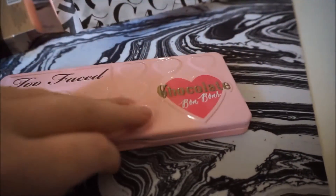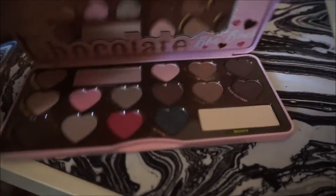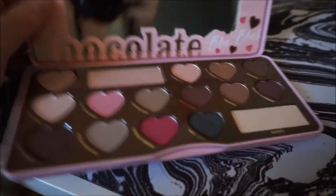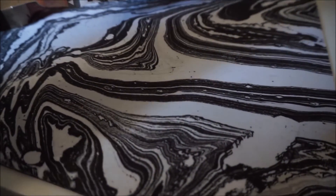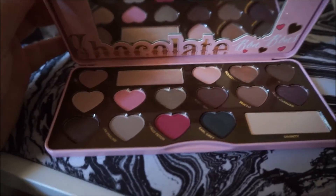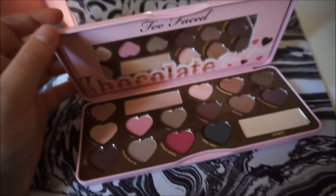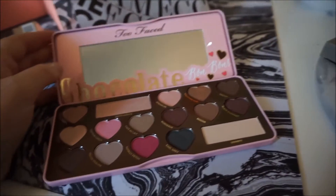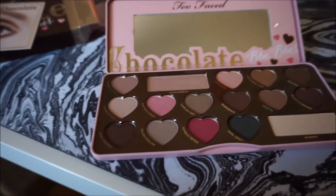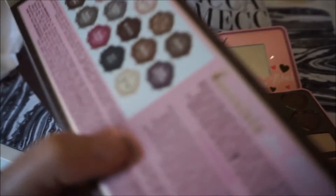This is like my first ever Too Faced palette, and wow — it actually really smells like chocolate. It's amazing. I had no idea that it would actually smell like chocolate. I love it already.